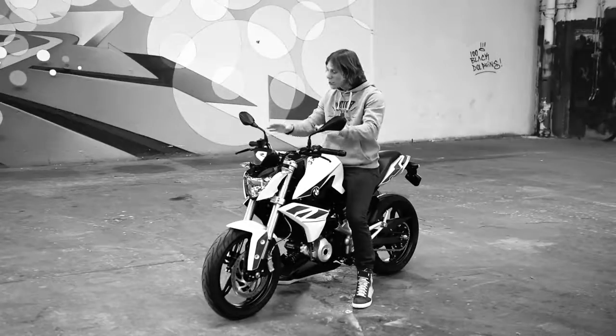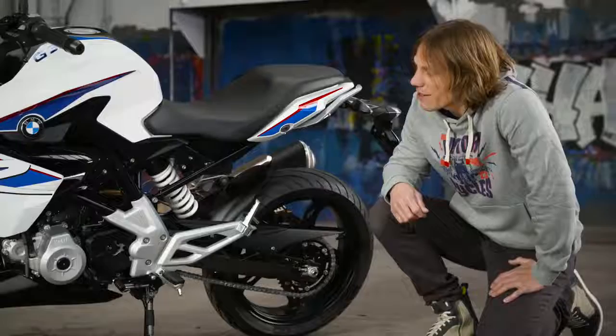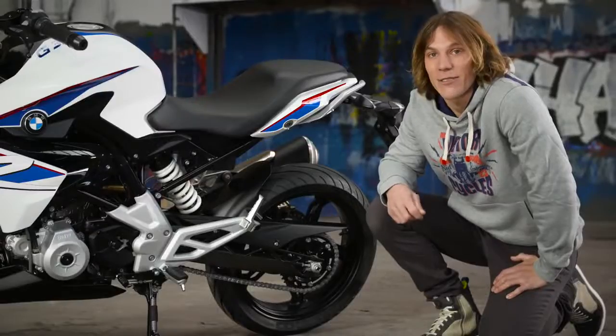As with any BMW, the switchgear is well laid out and easy to use, whether you've got big hands or small hands. The lightweight and stiff steel trellis frame forms the backbone of the G310R, giving excellent stability and steering response.